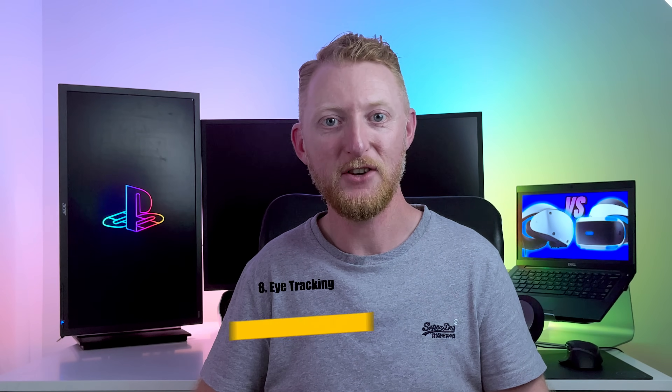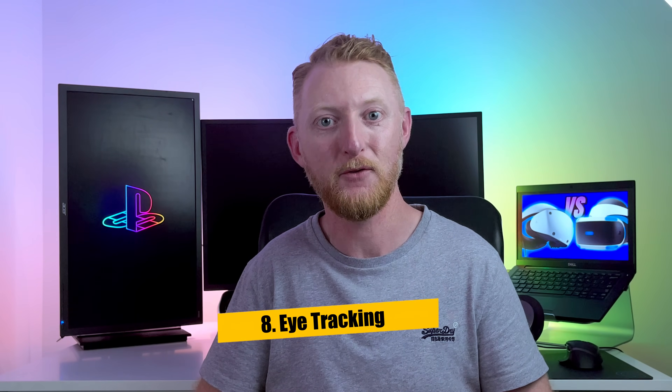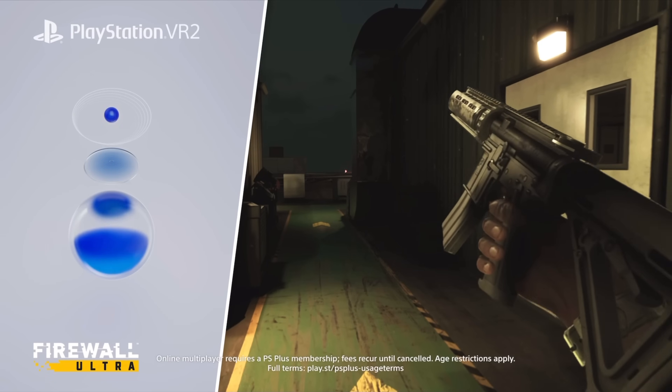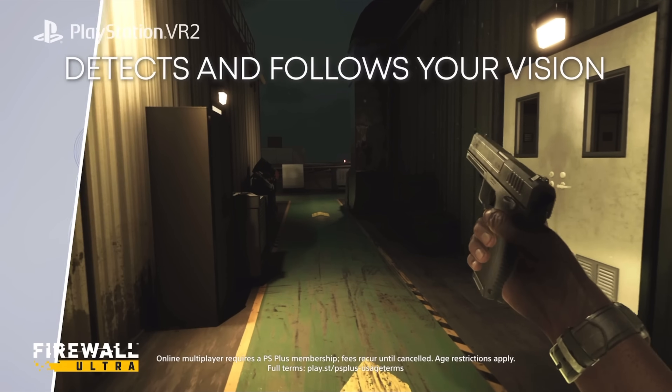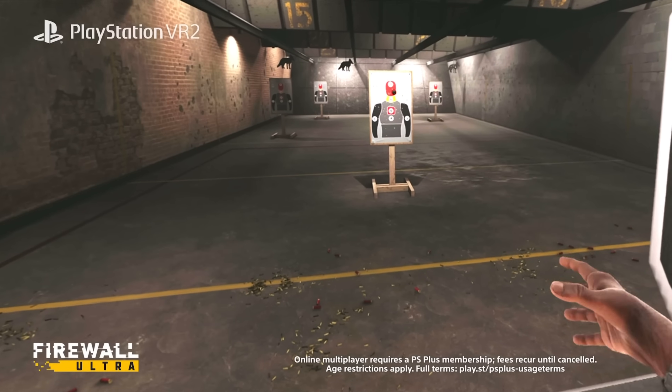The eighth major difference is eye tracking. This not only separates the new headset from the PSVR, but also provides a feature which up until now was only on high-end enterprise headsets. It might not be obvious why this benefits a VR headset, since the four headset cameras already track head movement, but eye tracking can be a game changer in many ways, opening up a whole new world of gaming possibilities — including eye-based input, automatic user sign-in, and realistic eye movements for multiplayer avatars.